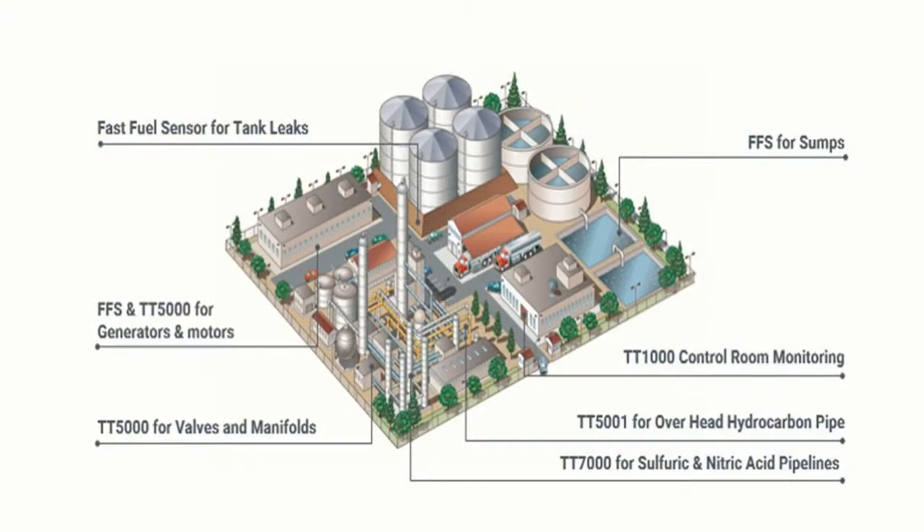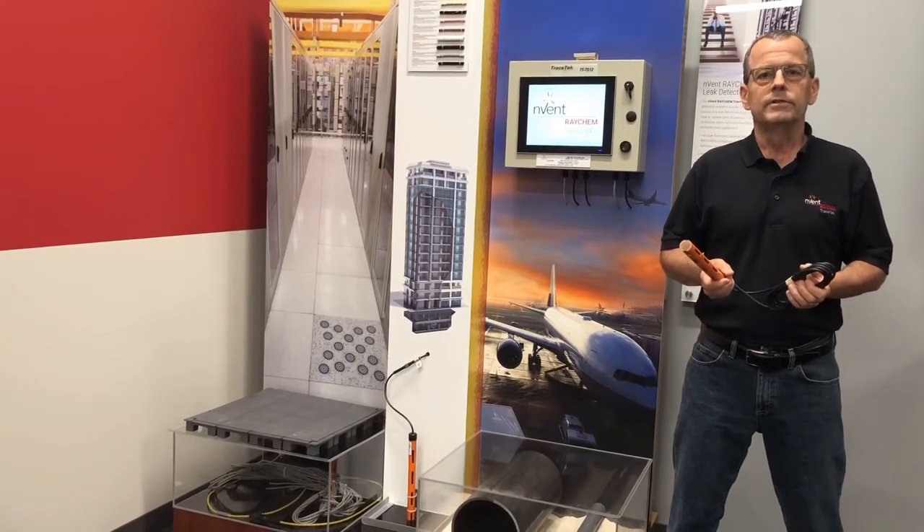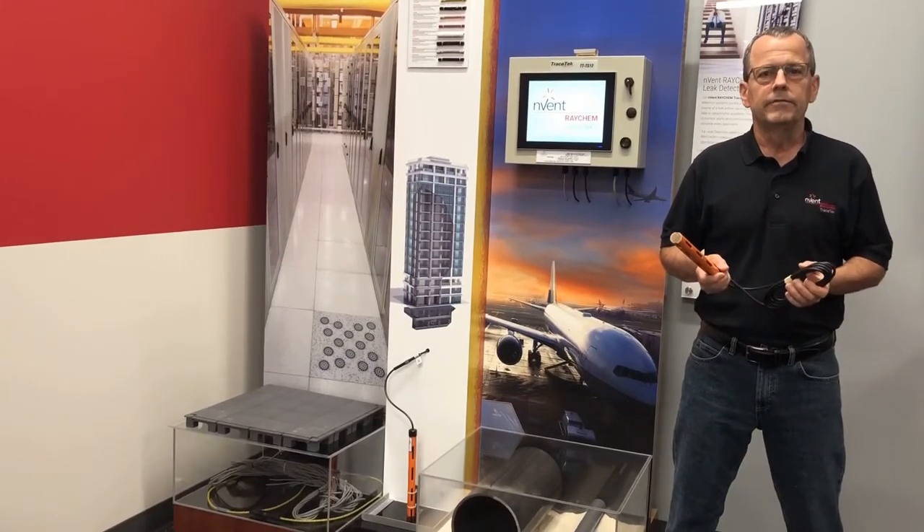It's been around for a while and it's capable of detecting water, aqueous chemicals, and liquid fuels such as oil, gasoline, jet fuel, etc.